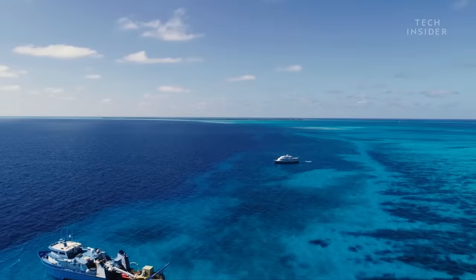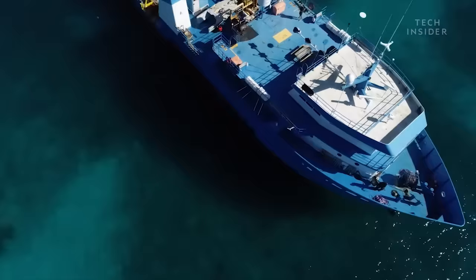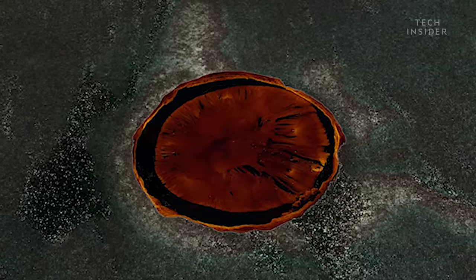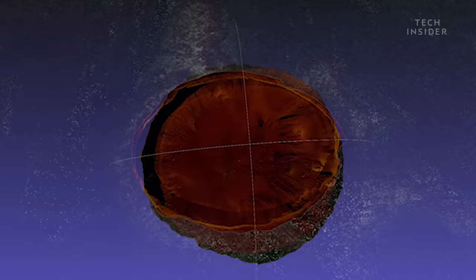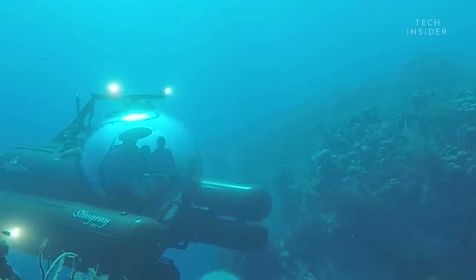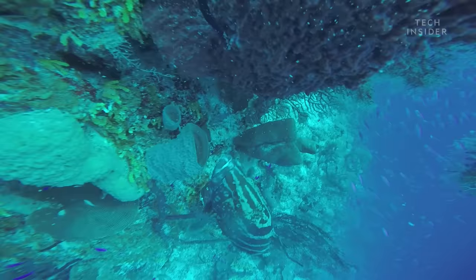In the winter of 2018, a crew from Aquatica Submarine started their descent to the bottom of the Blue Hole. Their mission was to create a 3D map of the sinkhole's interior, but along the way they came across some common and not so common sights.